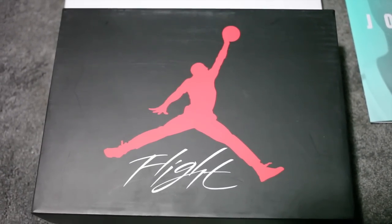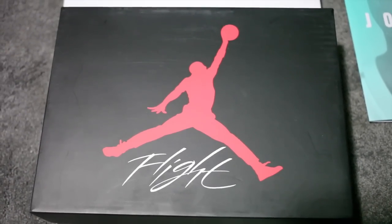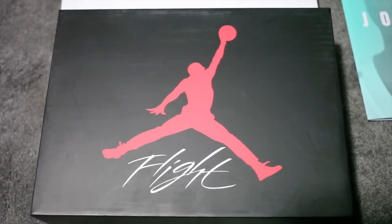I was able to attend a Jordan Brand event on 166 Flatbush Street in Brooklyn. They have a really cool installation where they pulled out a lot of Michael Jordan's old sneakers.